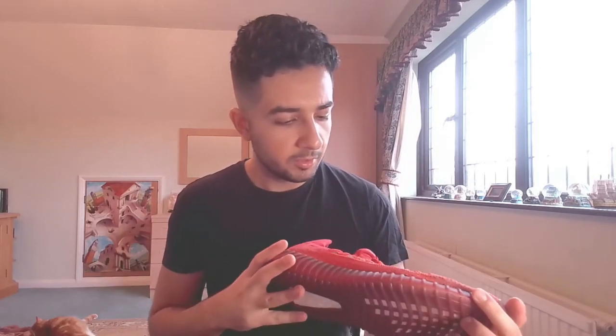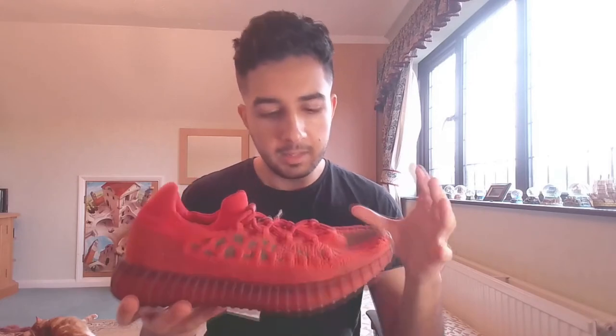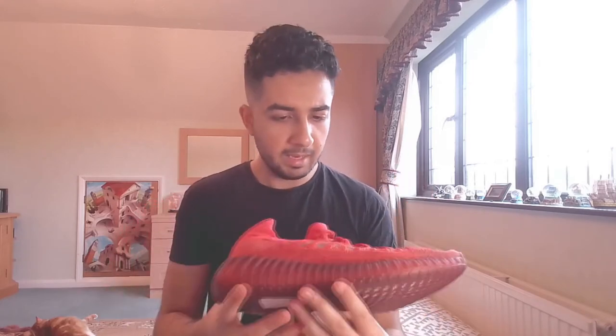This feels more authentic, more legit — closer to what the Red Octobers look like. I've seen the Red Octobers in a museum context at a sneaker convention, but this looks more similar to the Nike Air Yeezy Red Octobers than the Vermilion's red did. The quality of this feels actually quite premium compared to the Vermilions.